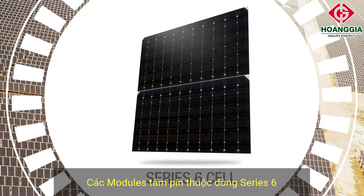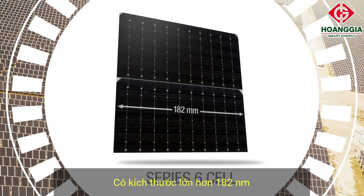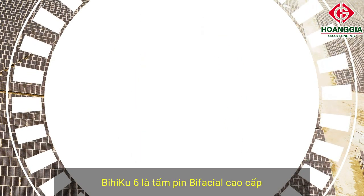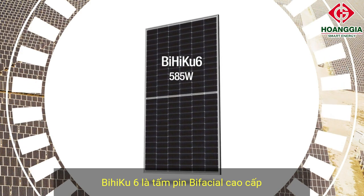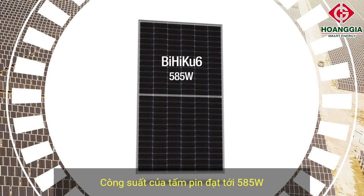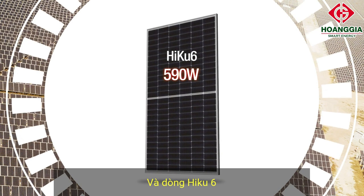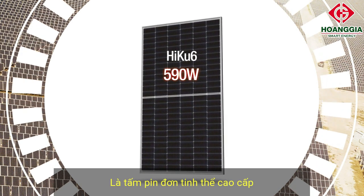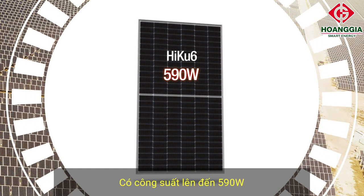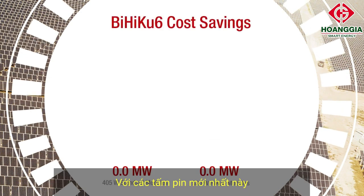Series 6 portfolio modules are our high-end offering, based on larger 182 millimeter mono PERC cells. BiHiKu6 is our premium bifacial module, available in 6 by 12 or 6 by 13 dual cells, up to 585 watts. And HiKu6 is our premium monofacial module, available in 6 by 12 or 6 by 13 dual cells, offering up to 590 watts per module.